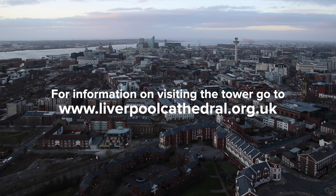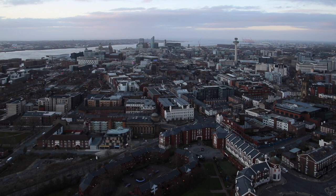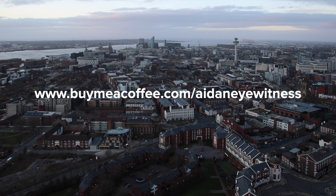I hope you found this video interesting, maybe even inspiring. Please like the video, subscribe to the channel, post a comment and click the bell button to receive all notifications, because I don't have a fixed upload schedule. You can support what I'm doing by buying me a coffee or tea — go to buymeacoffee.com/AidanEyewitness. Many thanks for watching — see you again soon.